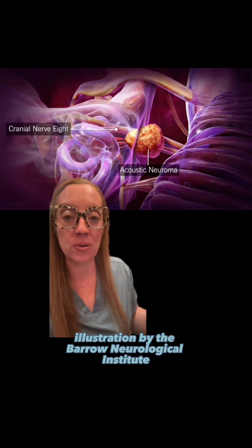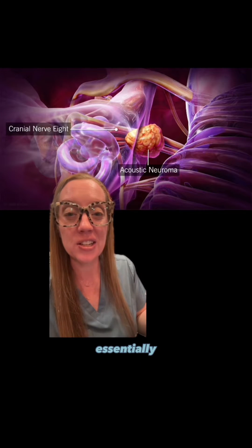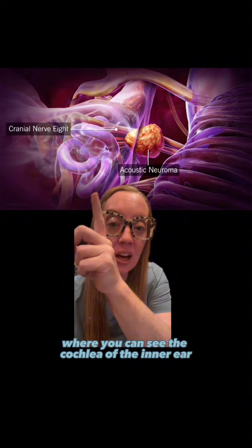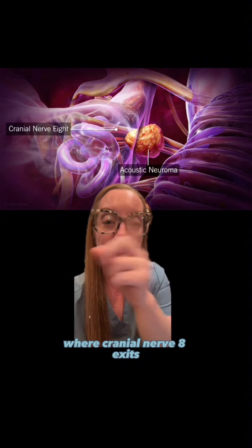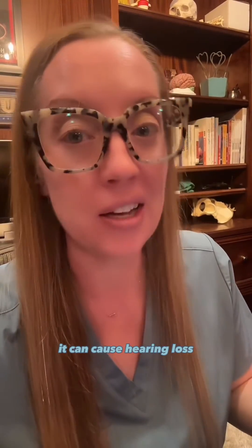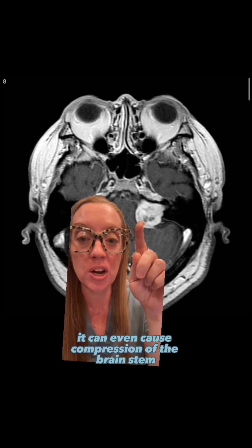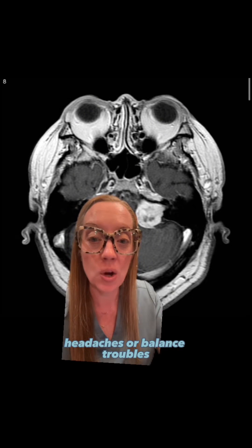This is a beautiful illustration by the Barrow Neurological Institute of what an acoustic neuroma looks like. Essentially, it's a benign tumor that grows on cranial nerve 8. Here you can see the cochlea of the inner ear, and over here is the brain stem where cranial nerve 8 exits. An acoustic neuroma is a growth on this nerve — it grows inside the nerve. Initially it can cause no symptoms, but as the tumor grows larger it can cause hearing loss. And if the tumor grows large enough, it can even cause compression of the brain stem, causing symptoms like dizziness, headaches, or balance troubles.